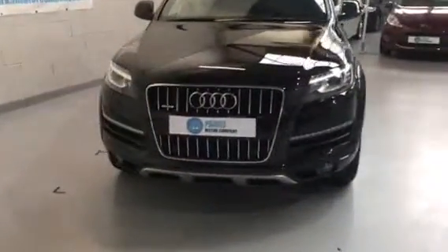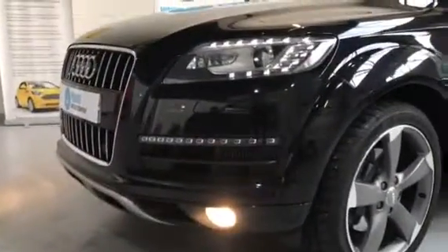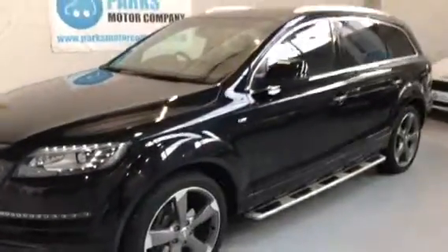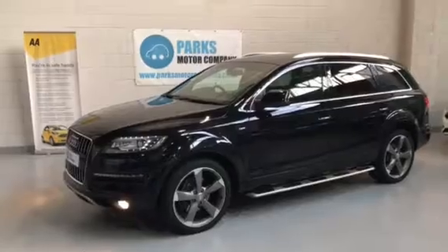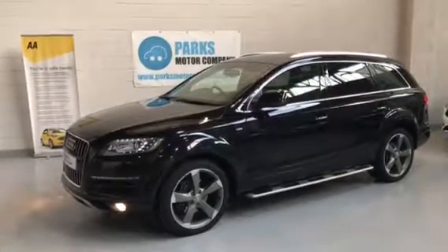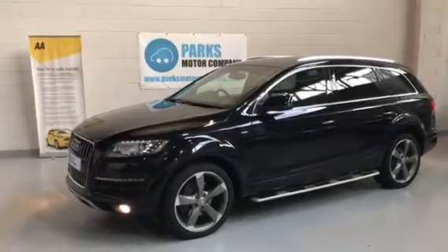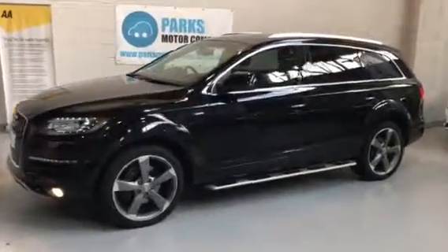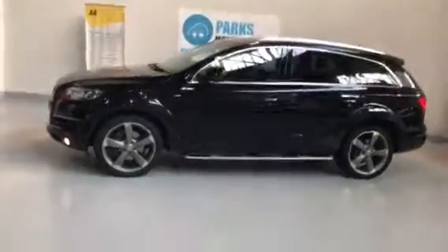Really nice front end with the LED lights on the front there. Full details on this vehicle can be found on our website www.parksmotorcompany.co.uk. If you require any additional information or prefer to speak to someone, you can call the office on 0151 334 8815. Thanks for watching.